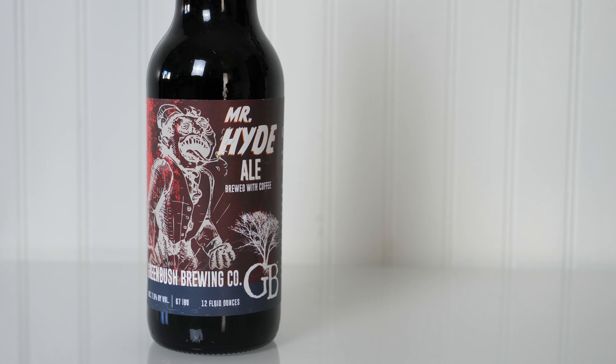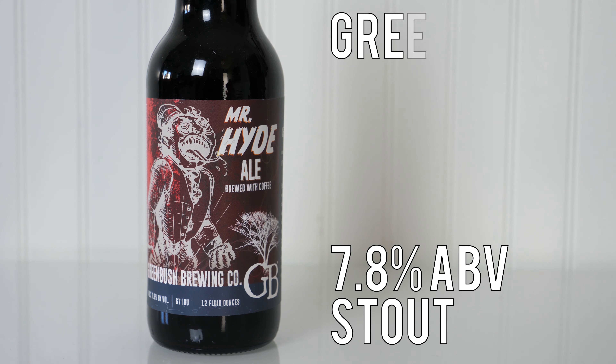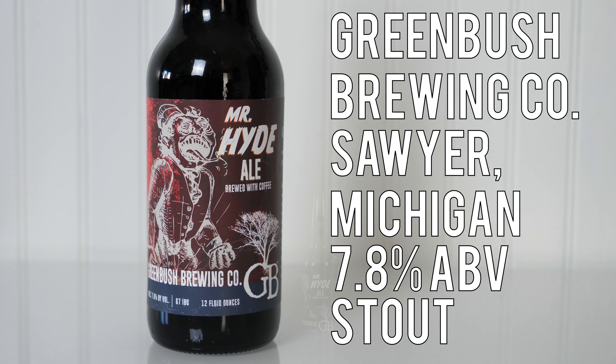Mr. Hyde is a 7.8% stout from Greenbush Brewing Company in Sawyer, Michigan. Greenbush is known for putting out some pretty quality brews. The only one I've reviewed from them was an early review for the channel — it was Brother Benjamin, which is an IPA. I've been meaning to get more of their beer in the channel for a while now, and today is the day with Mr. Hyde. Greenbush officially calls this a coffee cream stout, but I'm just going to go with the simplified version and call it a stout.